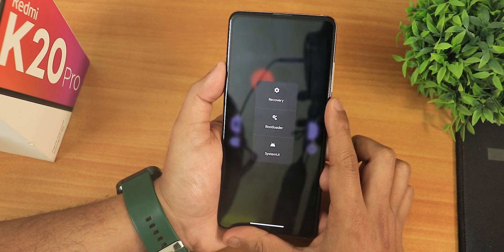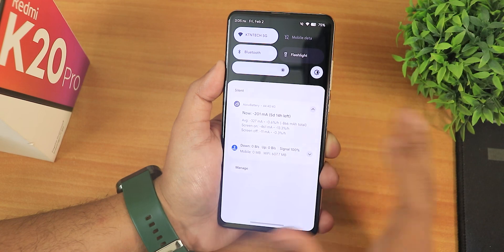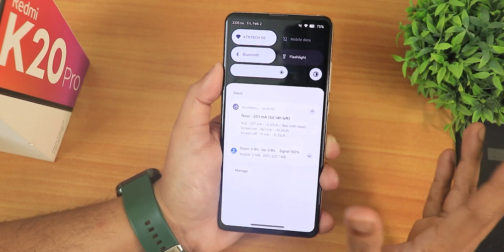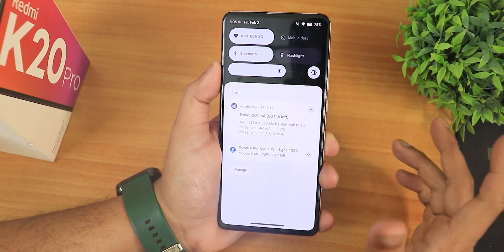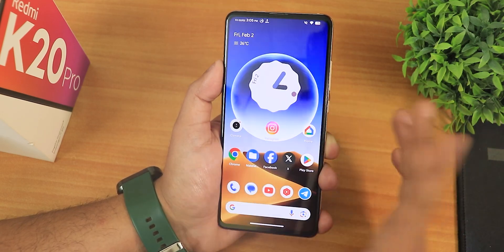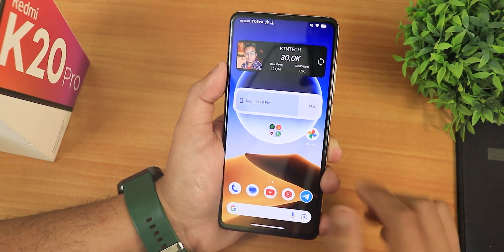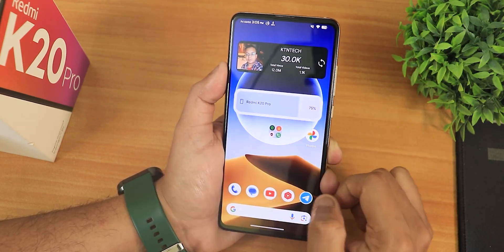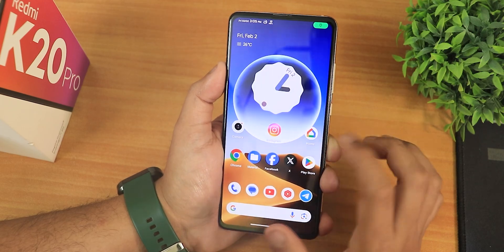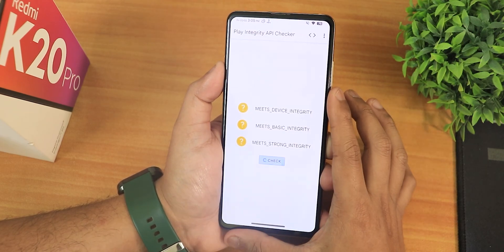In the power menu, with advanced reboot enabled, you can reboot to recovery or fastboot directly. The auto brightness works as one-shot auto brightness. Widgets are actually working and their animations run really smoothly. Opening and closing apps is a very seamless, smooth experience.